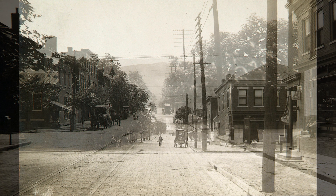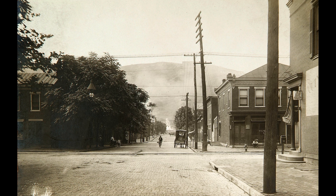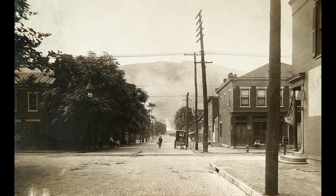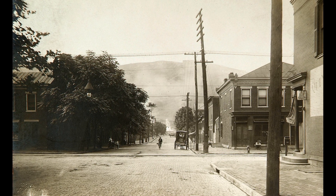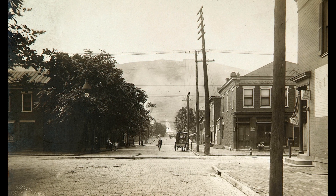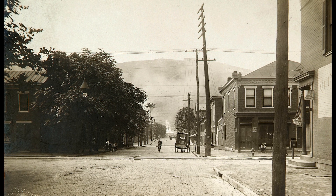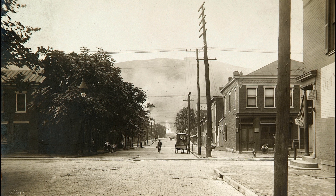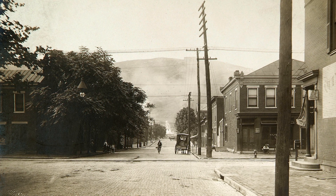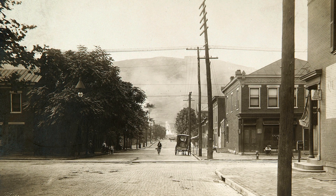This next one is looking south. Again, you can see that same bar to the right there. And there's a guy sitting on the step, and he's in almost every one of these pictures. I don't know how this guy did it — he must have just went around. It looks like a Sunday morning, and he must have just went around and took every angle. Toward the left on this one would be where the auto repair is right now. Goodyear used to be there, or Goodrich or something like that.